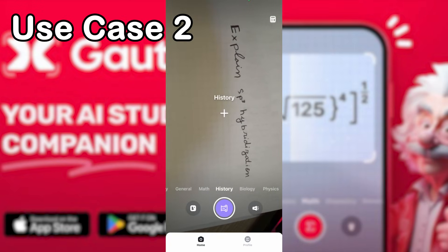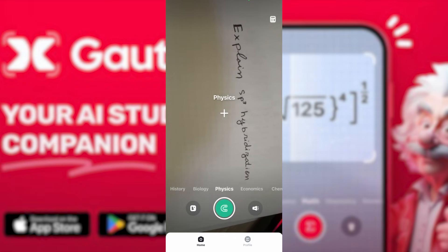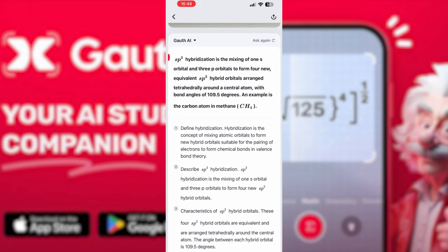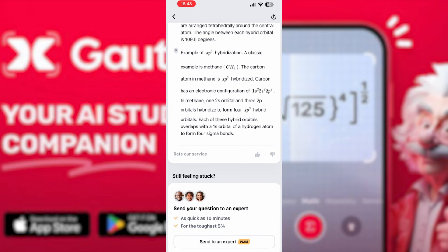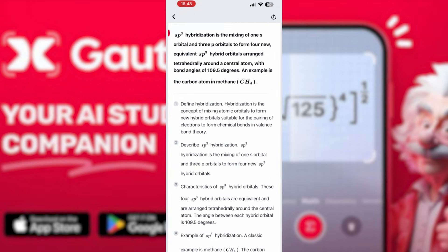If you're confused about something like hybrid orbitals or valence electrons, Goth can break it down instantly. Just ask it to explain sp3 hybridization, and it will draw the atomic structure, visualize how the orbitals merge, simplify the concept in clear language, fill in any missing background knowledge, and even generate practice questions for you. No confusion, no memorizing — just real understanding.